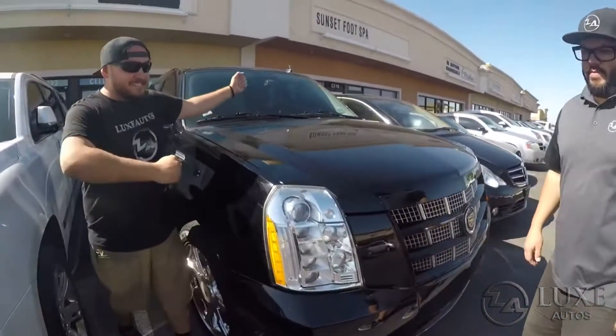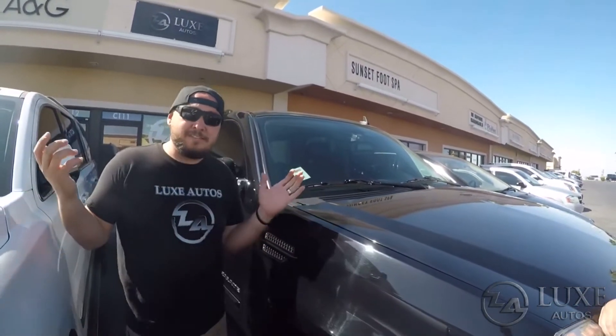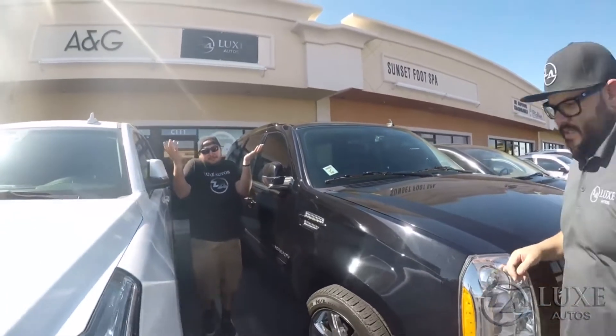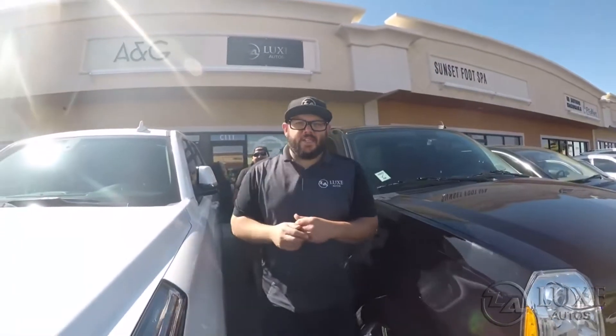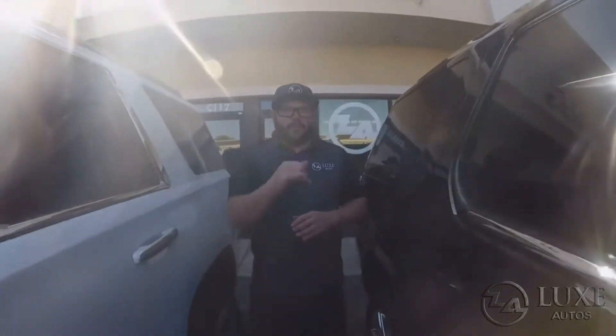2013 Cadillac Escalade, 114,000 miles, $21,999 — again, that's our best offer. You guys come down, test drive it, throw us an offer, see what happens. We're at 1631 East Sunset. Share, post, comment. Let's get these things sold. Have a great day.